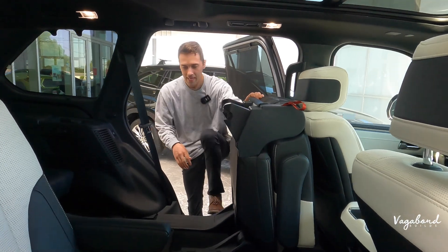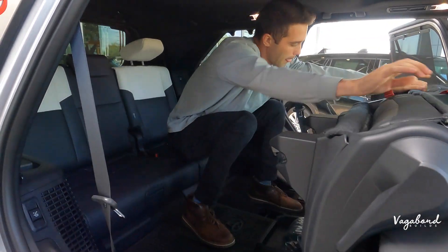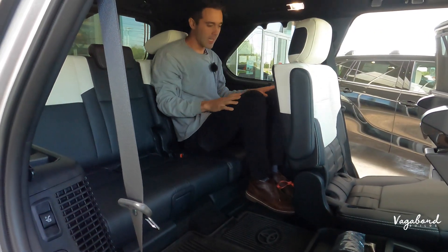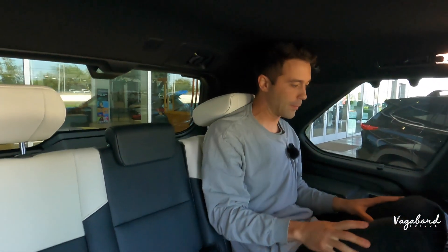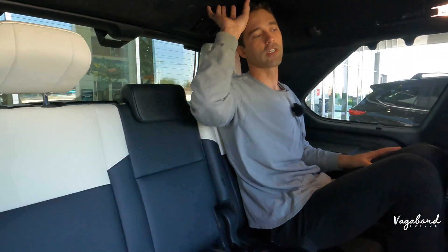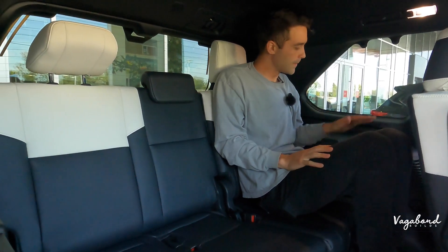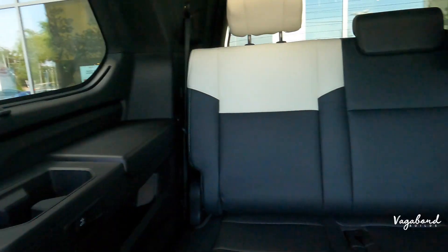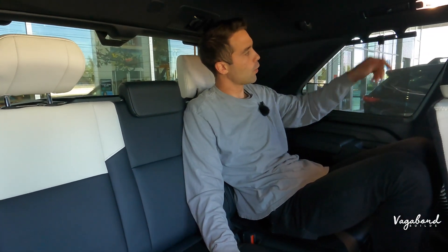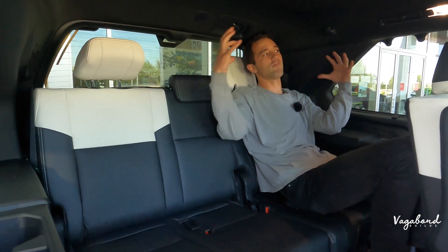Let's bunny-hop these seats forward and step inside the third row. Drop this down and lift this up so you get an idea of the leg room. My head is completely touching the top, so take that into consideration — taller people will find it a little more claustrophobic due to head clearance. But the leg room is there, and it feels like you're seated higher up than everyone else in the car.